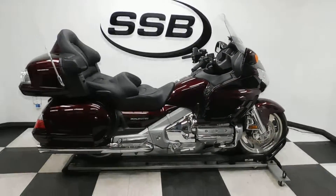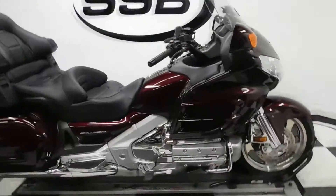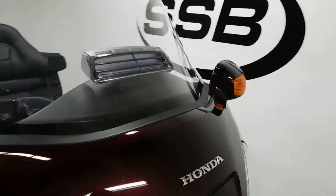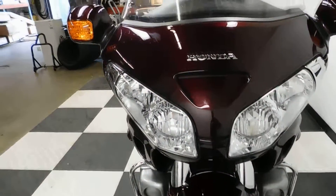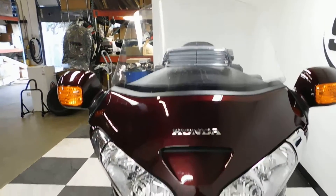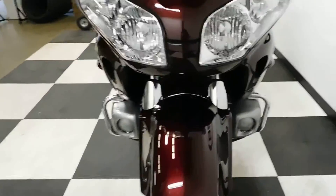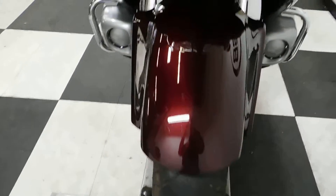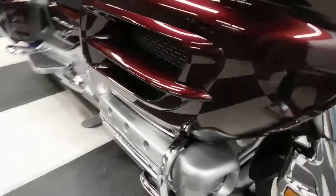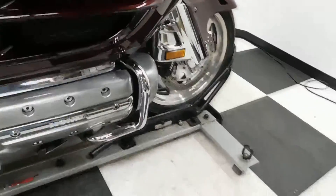It's got a couple of little scuffs on it, but they're pretty minor. This bike is all stock, so it's just waiting to be customized by the new owner, but is in otherwise excellent condition. The paint is in great shape, with just a couple of tiny scuffs here and there. Tires are still in good shape with a lot of miles left on those. It comes with the factory engine guards.